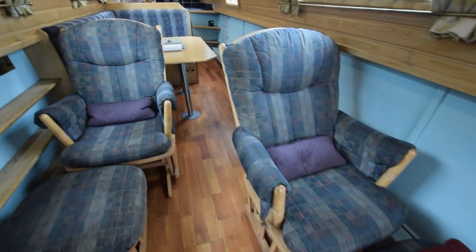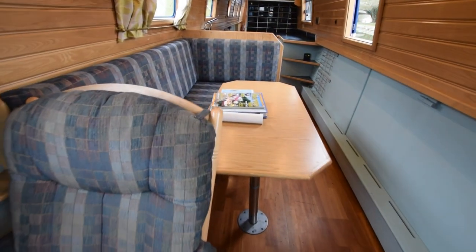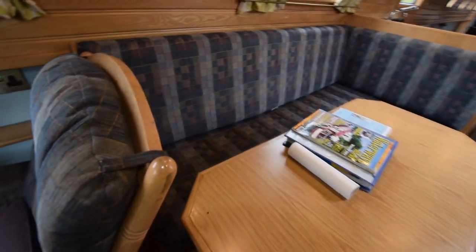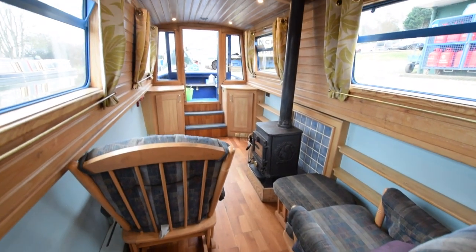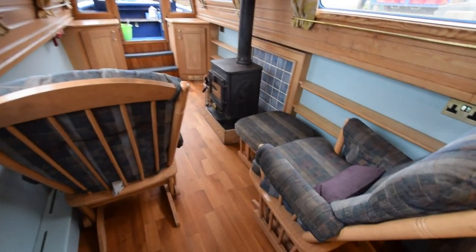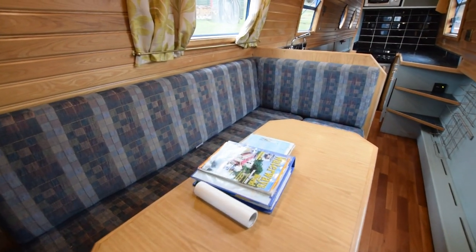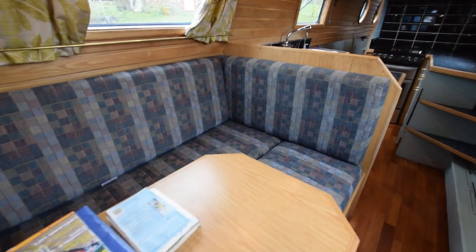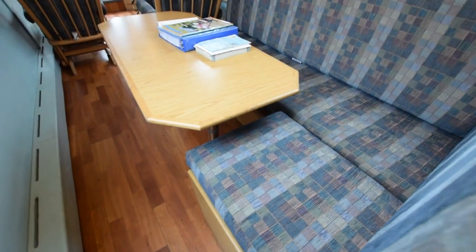There are fin rads through the boat — radiators at floor level — heated by a Mikuni diesel-fired central heating system. There's the view down the saloon; it's quite a cosy room. I like the linings — tongue and groove above the gunwales and the ceiling. The floor in here is Karndean. This is an L-shaped dinette area with storage underneath — quite a nice area for eating, working or reading. This does convert into a spare double berth.